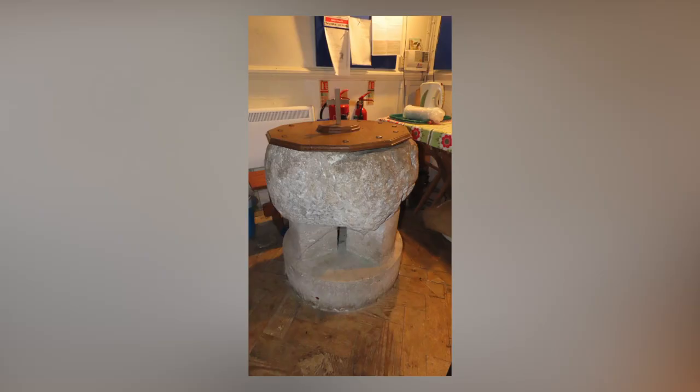The bowl font is reputedly to have been brought by St. Illtyd himself. It is obviously old and hewn out of a block of Sutton stone by a mason's aides — a very ancient bowl.